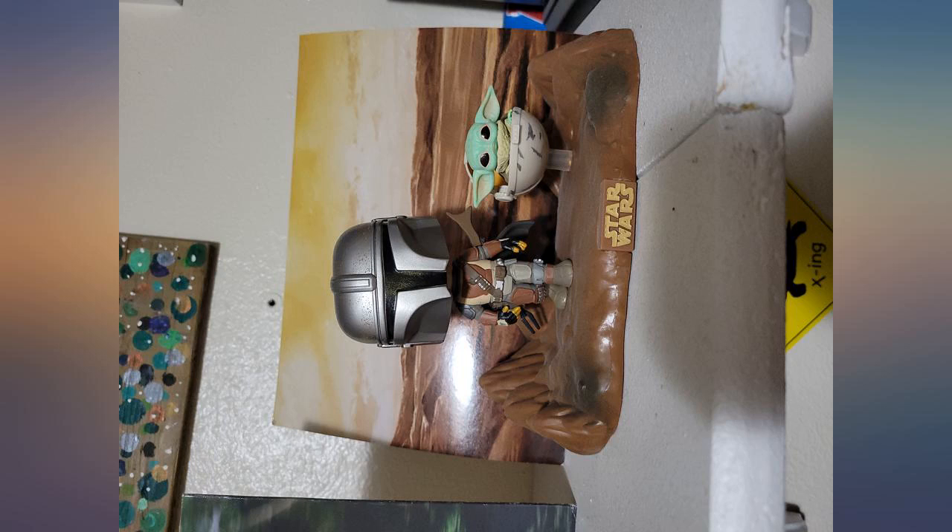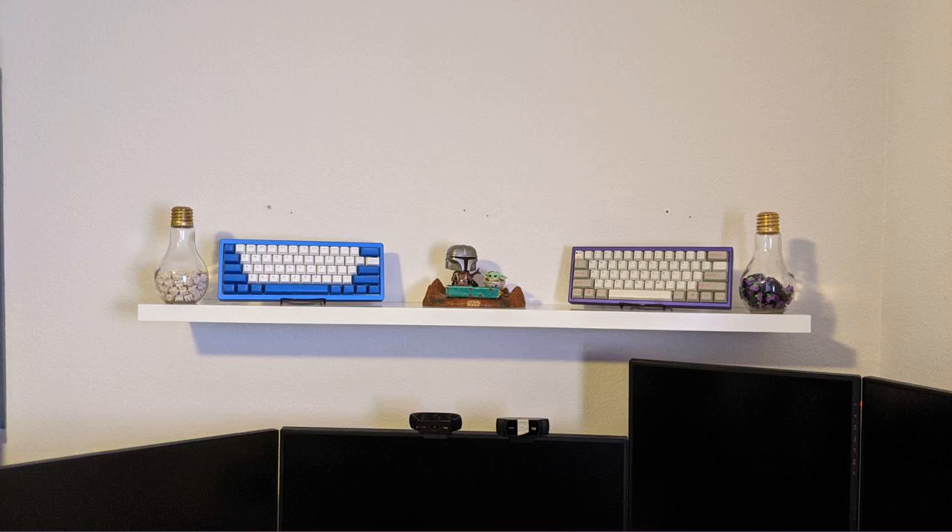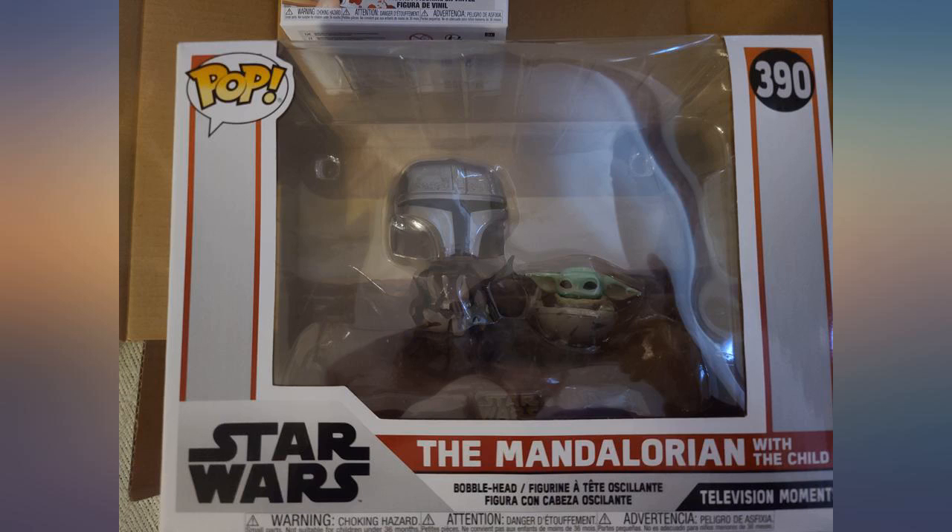Just got my Mandalorian and Baby Yoda Funko Pop set today and I'm super pleased. It's more expensive than other pops but it's totally worth it, especially if you're a huge Mandalorian fan like me. It's a great addition to the collection.